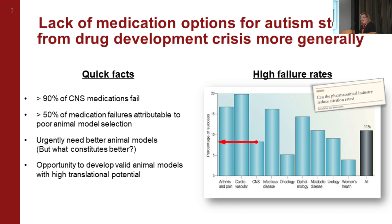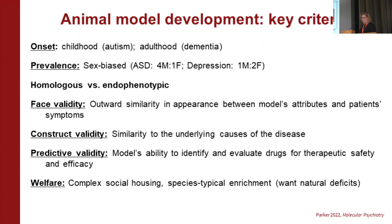The question is: what does 'better' mean? But this also provides an opportunity to think strategically about how we develop these models. I've developed a lot of animal models for different disorders, and I think these are the key criteria we need to think about generally. We need to think about the onset — for autism, it's neurodevelopmental; for dementia, we want to see the phenotype emerge in adulthood.